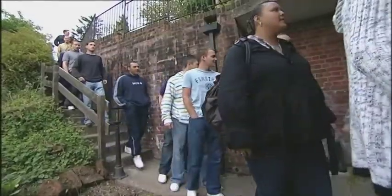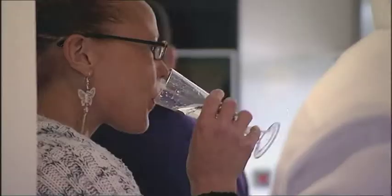Happy home, mate. Now Lee's happy, it's time for his friends and family to take a peek.